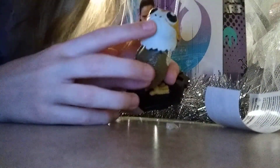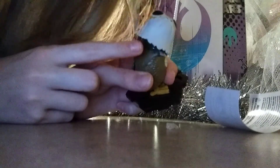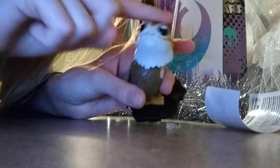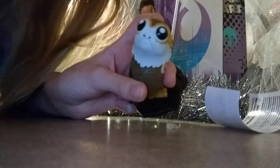This is the last toy. This is a Porg from Star Wars The Last Jedi, and it's a bobblehead. Very cute Porg.